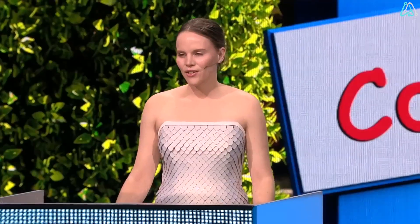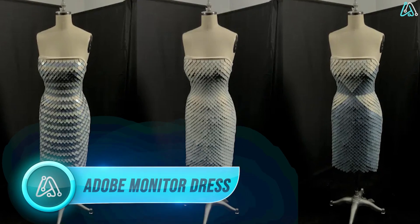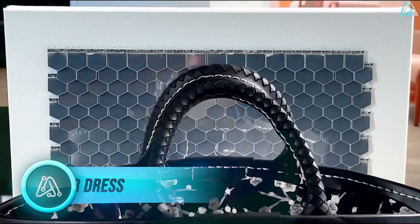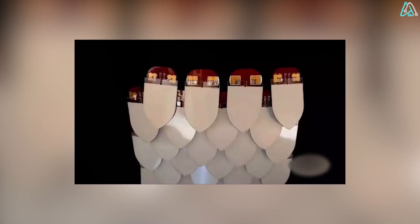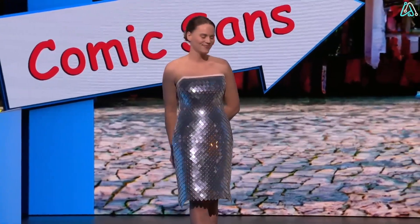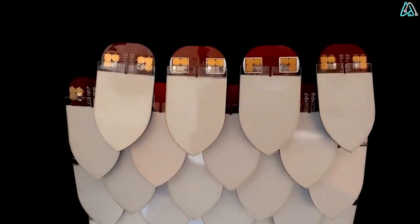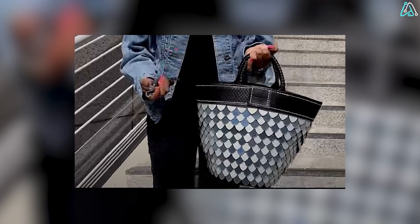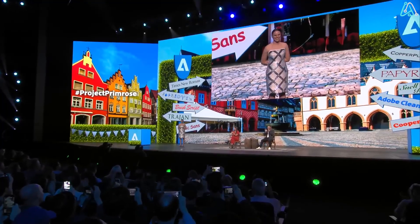Ever dreamt of wearing a dress that transforms at the press of a button? Enter the Adobe Monitor Dress, a technological marvel that's not just a garment but a canvas of innovation. Imagine a special fabric with multiple layers giving you the power to switch between five jaw-dropping designs, change colors on a whim, or even rock a solid hue or intricate pattern. This cutting-edge creation, aptly named Project Primrose, sets itself apart with a textured shape.